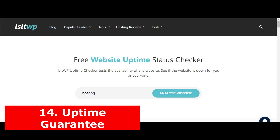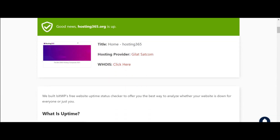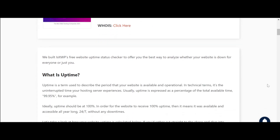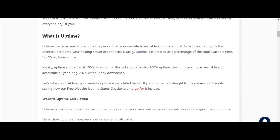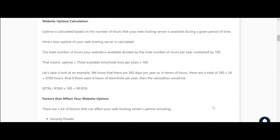14. Uptime guarantee. The uptime score reflects how often your site will be down or inaccessible due to technical issues. It's calculated by taking into account the number of times your website was unavailable over the past 12 months. Lower uptime can reduce organic traffic, so before choosing a host, you must consider their uptime score. A good web hosting service will have a very high uptime guarantee — check if your web host offers 99% or more. Anything less is not really acceptable these days.